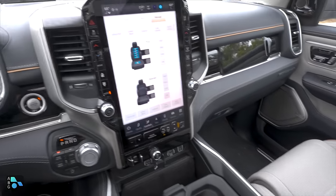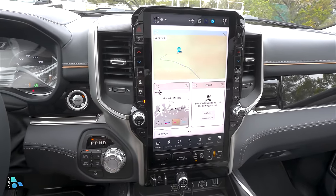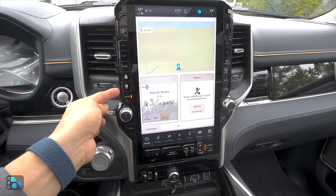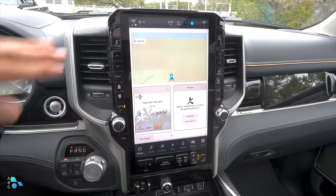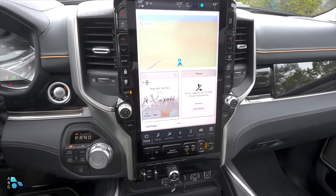This may look similar to the screen in the Bighorn model, but it is actually a larger display — this is a 14-inch screen, not a 12-inch screen. The software is basically the same, and the physical controls are basically the same on the side; they just shrink down a little bit because of the larger screen size.